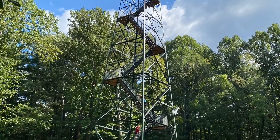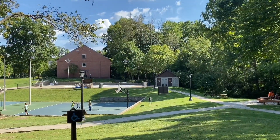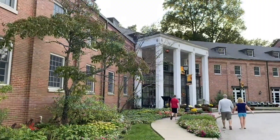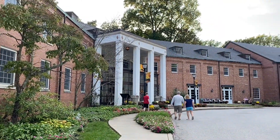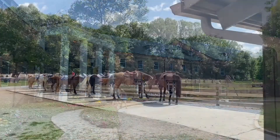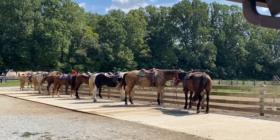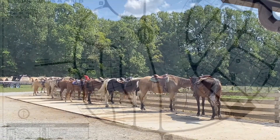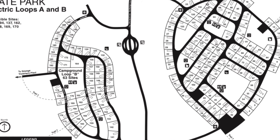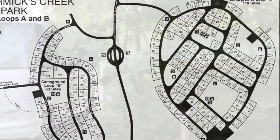It has a fire tower, nature center, swimming pool, rec center, and tennis courts. There's also Wolf Cave, which you can explore. The Canyon Inn and restaurant are very nice and rustic, offering all three meals — breakfast, lunch, and dinner. There's cabin rentals and a saddle barn with guided horse trail rides. The campground has 189 electric sites and 32 primitive sites, along with group and youth camping.